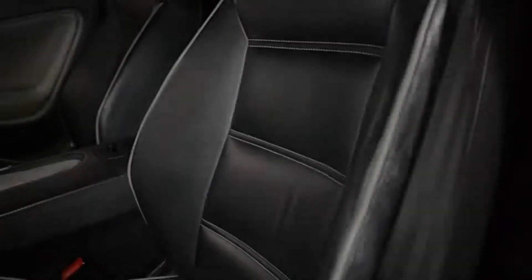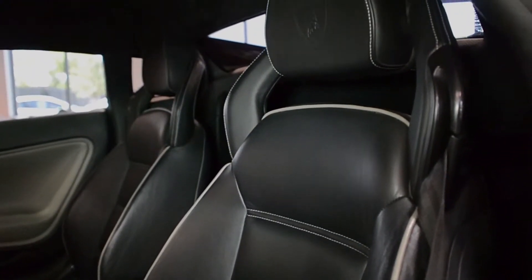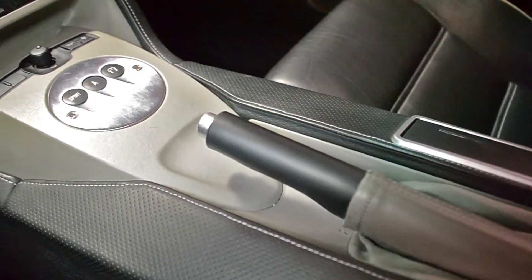This car is finished in a Grigio Proteus exterior color, with Nero Noctis on the roof, rear bonnet, and taillight louvers, and Nero Perseus in Grigio Phoenix bi-color full leather interior.